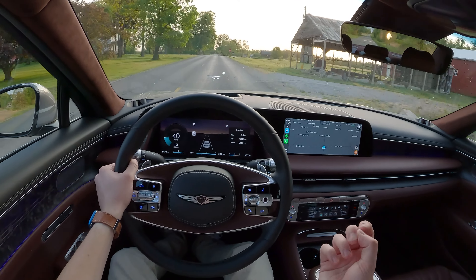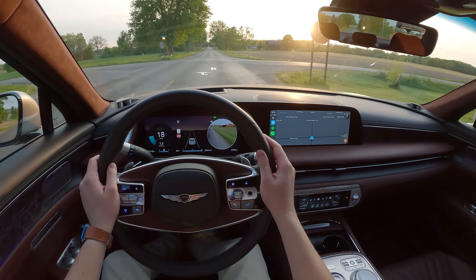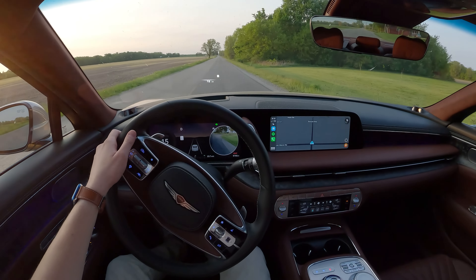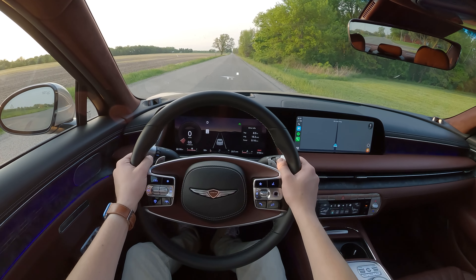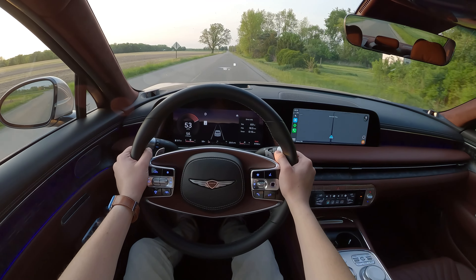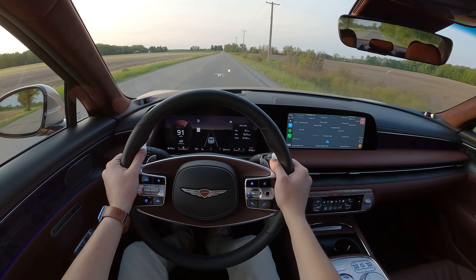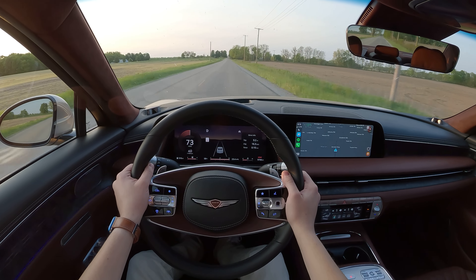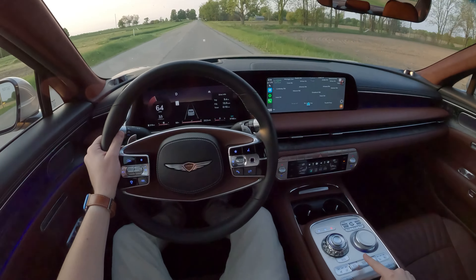The Bang & Olufsen is excellent — not S-tier, not the best I've ever heard, but pretty dang good. We're dropping back into Sport for an acceleration run to see how it gets off the line. Even in Sport mode, the gear changes are very smooth. It's a nice feeling — the transmission is smooth and quick.